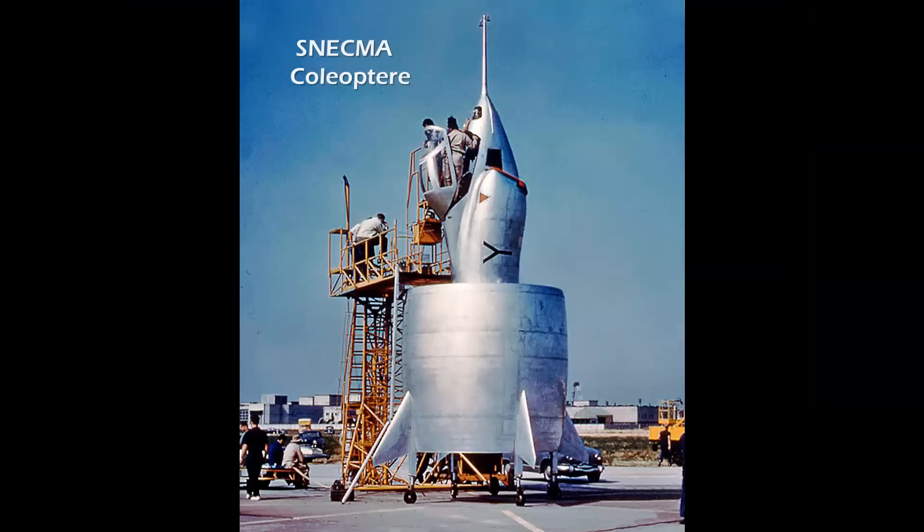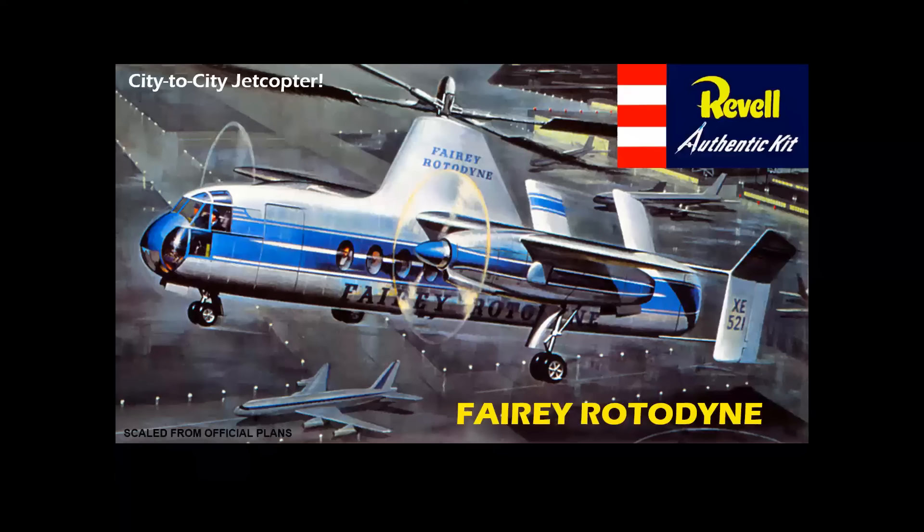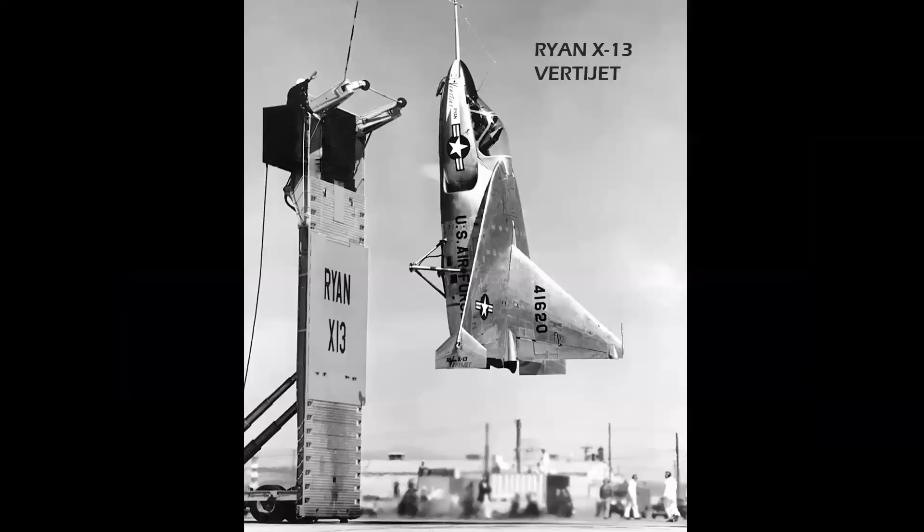The French Coleopter was a jet VTOL aircraft, and then there's the Fairey Rotodyne, always one of my personal favorites. It was a turboprop-powered jet-tip main rotor vehicle supposed to replace helicopters on city-to-city routes — even ordered by New York Airways for routes from New York to Philadelphia and Boston. That order never came to be. There's a great illustration by Jack Lenwood, who produced more than 600 covers for Revell and Aurora. Only one Rotodyne was built.